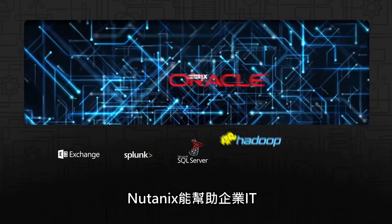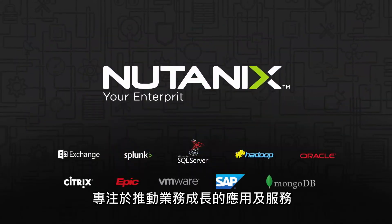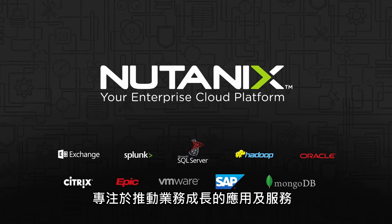Nutanix elevates enterprise IT to focus on the applications and services that power their business.